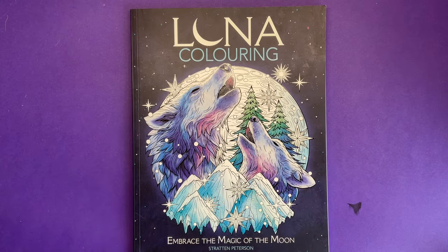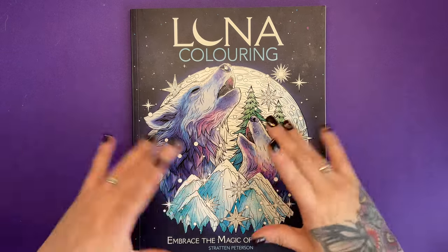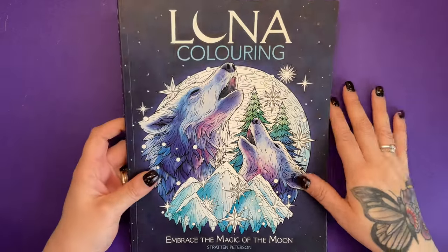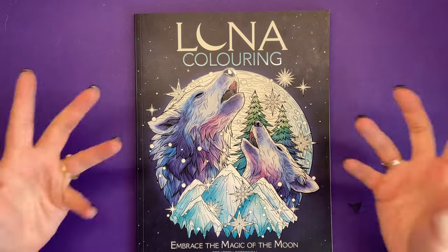Hi everyone, welcome to another colouring book review. This is called Lunar Colouring: Embrace the Magic of the Moon. As soon as I saw this cover, I was like, I need to get that book. It just looks gorgeous. I love wolves and the mountain ranges and things. And of course, with it being to do with the moon, it's all very mystical, celestial. So yeah, I was all over it.